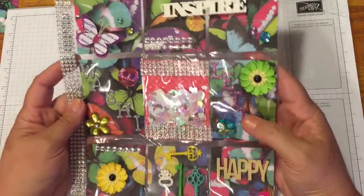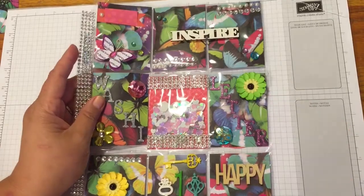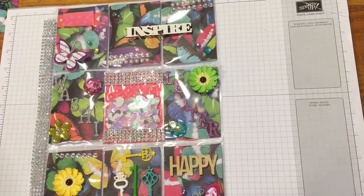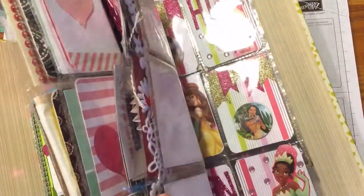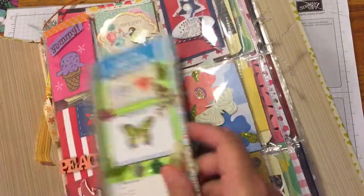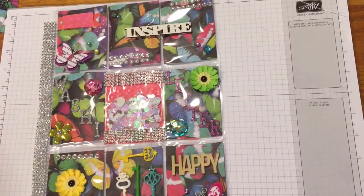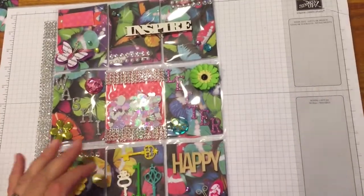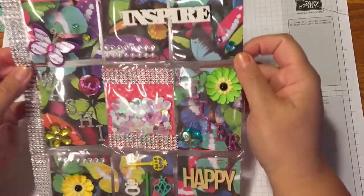I've also included some other things that I received in other pocket letters. One of the reasons we send things in pocket letters is so you can use them up. I do have a full binder just full of pocket letters you guys have sent me. I want to make sure I use it, and if you guys are doing pocket letters, I wanted to inspire you to use some of that as well.